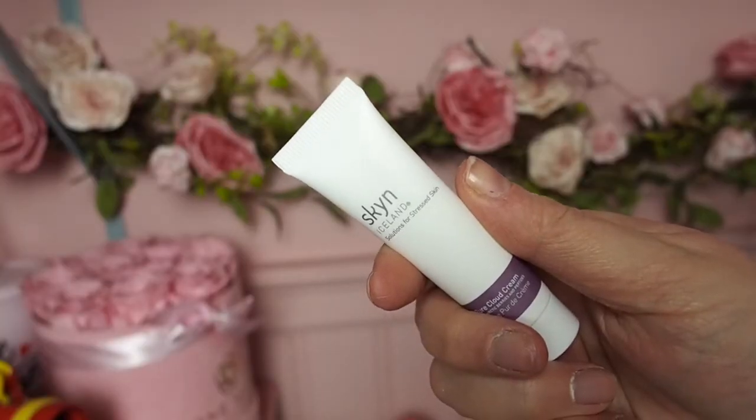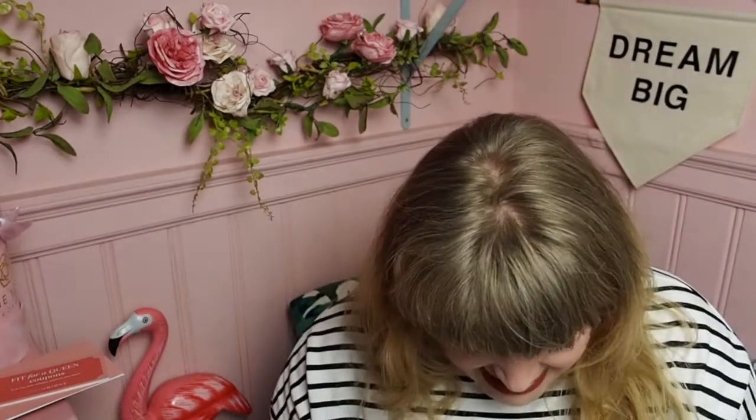Then we've got Skin Iceland Pure Cloud Cream. After cleansing, you smooth it onto face and neck — so it's a face cream. That's exciting though!